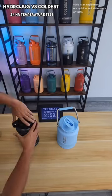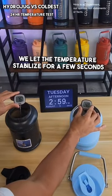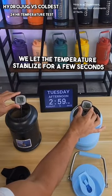24 hours later, we removed the lids of both bottles, inserted the thermometers, and this is what we found out. We let the temperature stabilize for a few seconds.